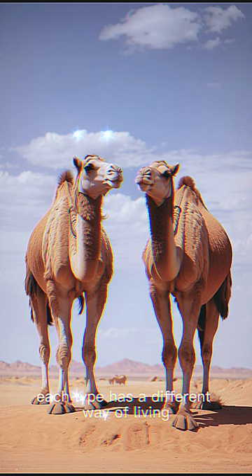Two kinds of camels. There are two types of camels: one-hump camels and two-hump camels. Each type has a different way of living in different homes.